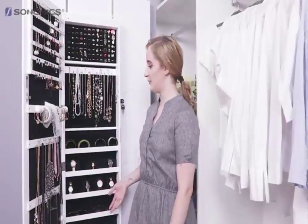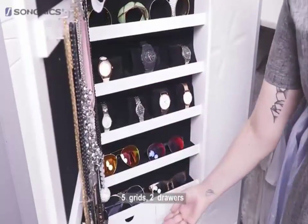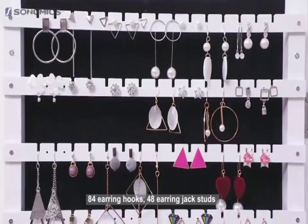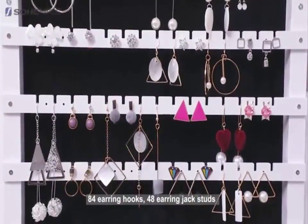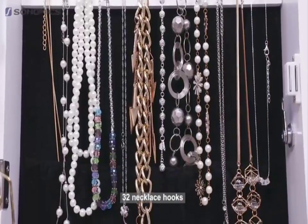After opening the door you can see it comes with large capacity drawers, small storage drawers, compartments and 5 grids. 2 drawers, 84 ring frames, 84 earring hooks, 48 earring jack studs, a shelf for scarves and 32 necklace hooks.